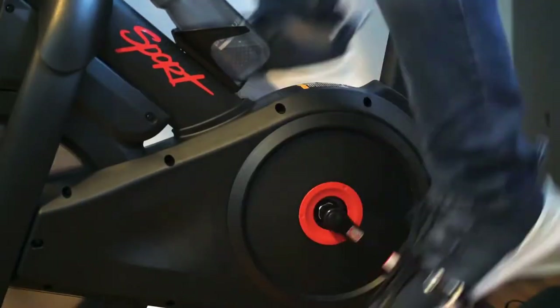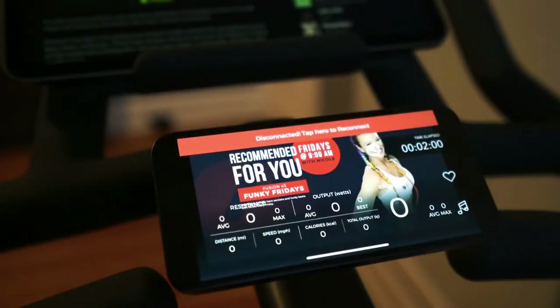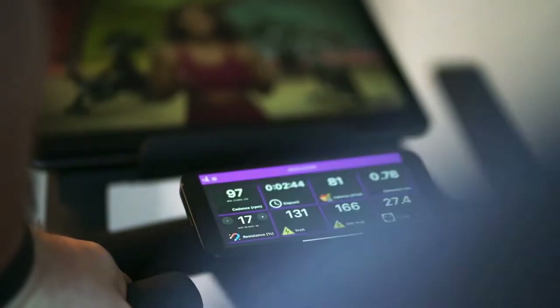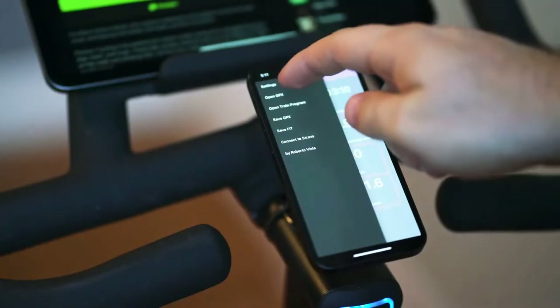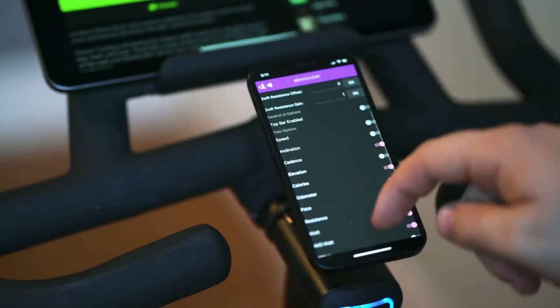While the machine doesn't arrive with a console, you can download the Echelon app to your smartphone and pop it on the stand to use as you cycle. Here you can see stats from cadence to output, distance, calories, speed, and more.